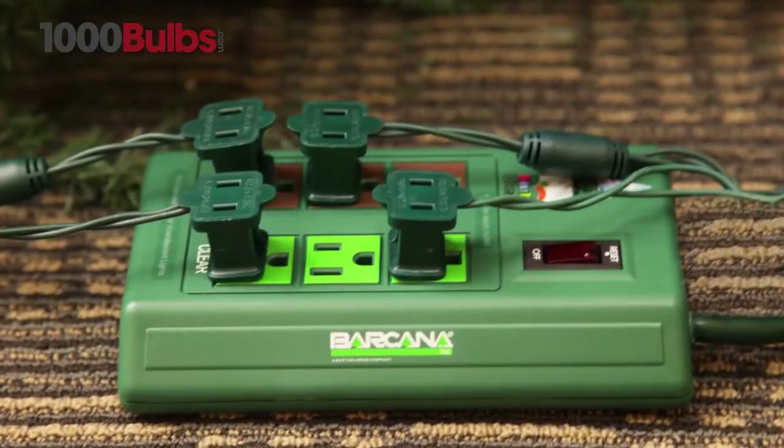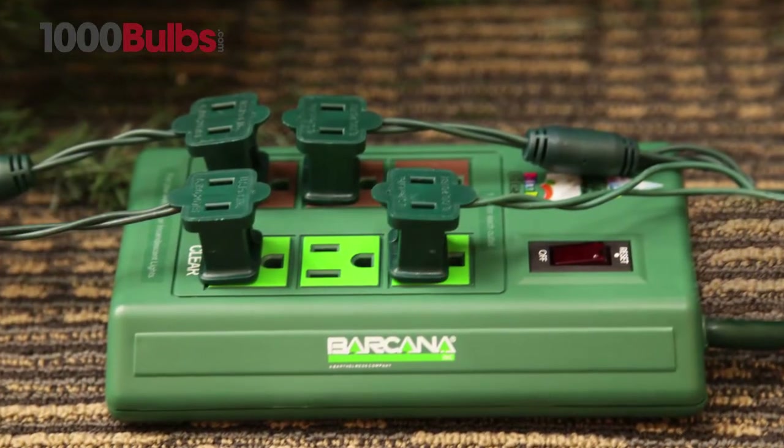Incandescent mini lights are also ideal for working with dimmers and lighting controllers. Simply add a controller for special effects on your tree, or integrate a lighting control system for your custom light show.